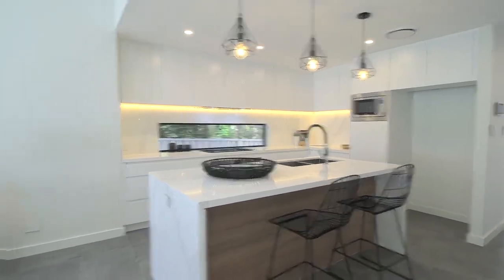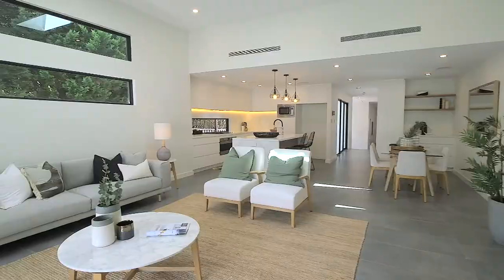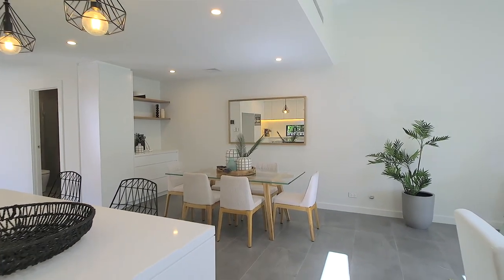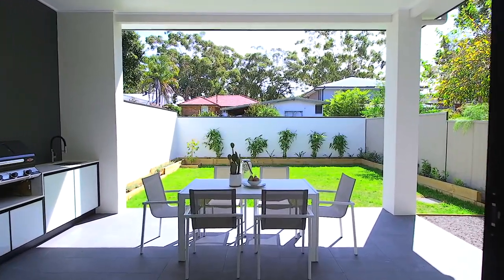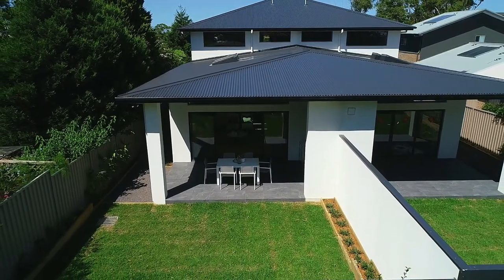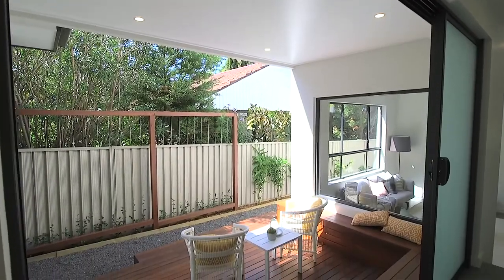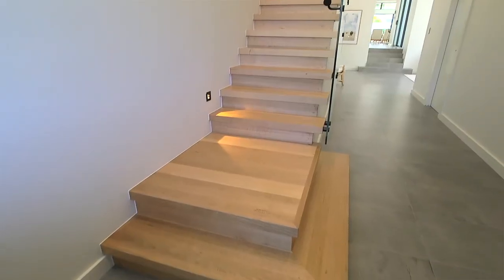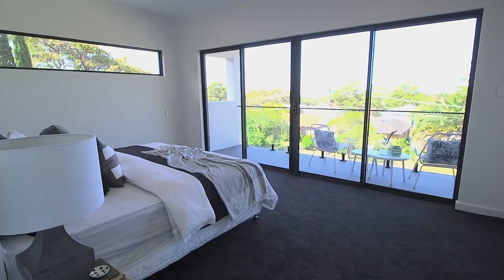This architecturally designed home is flooded with natural light throughout, with high ceilings and a spacious open layout. You will love the two generous sized living areas, and the top floor features four spacious bedrooms.